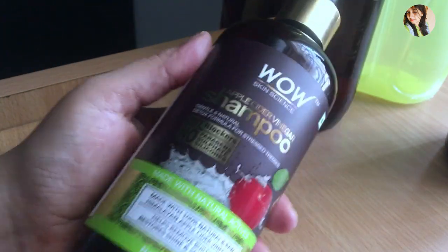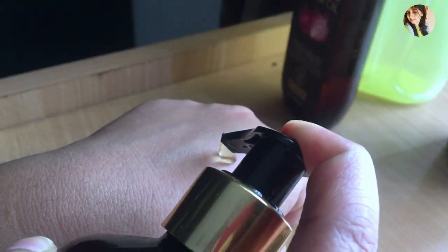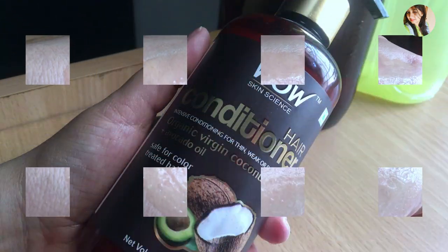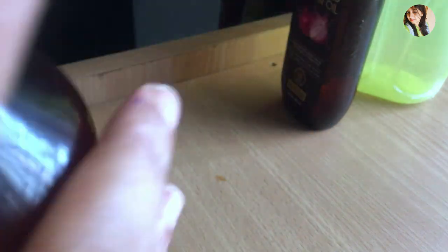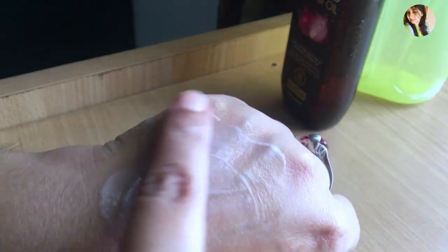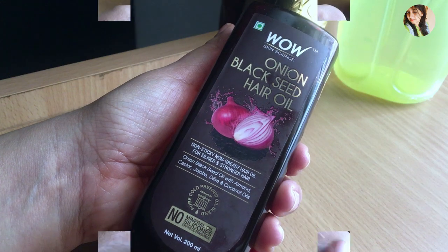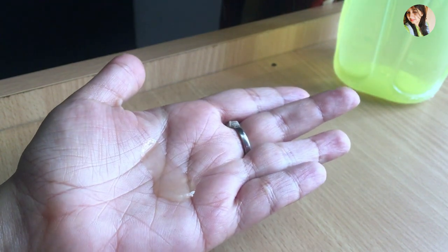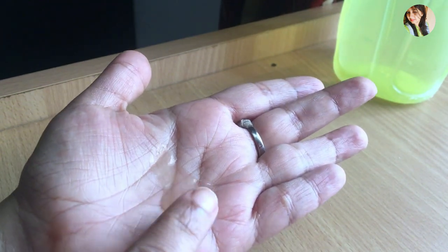Now let me show you the texture of these products. Coming up next, I'll be sharing the cons of this product, which is the most important part of this video.